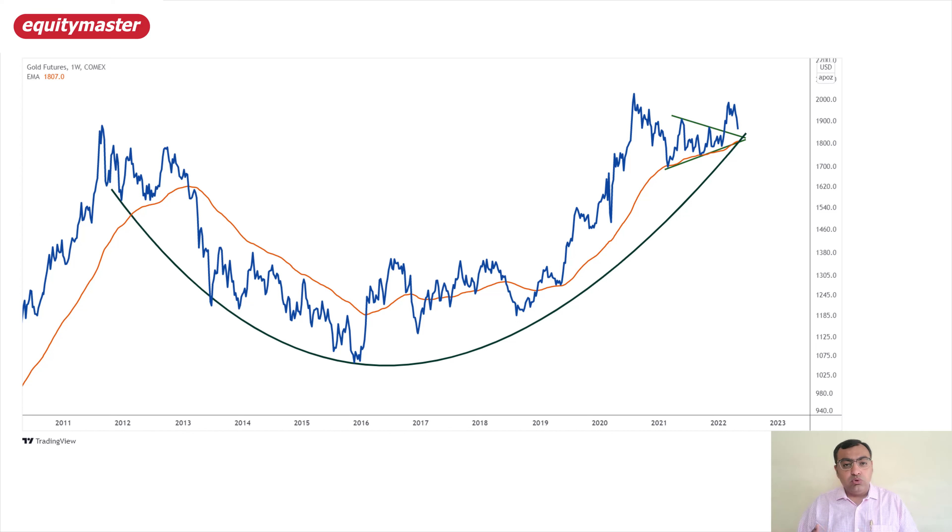Looking at the historical moves, we have seen swing lows or swing highs around the 89 exponential moving average. In 2021 when we dipped around those levels, it retested — similarly back in the 2020 pandemic time, we saw prices retesting the 89 average. And now again, if I look at the 89 average, it is placed at around $1,807. So $1,800–$1,830 could be an excellent bargain hunting level for gold on COMEX.